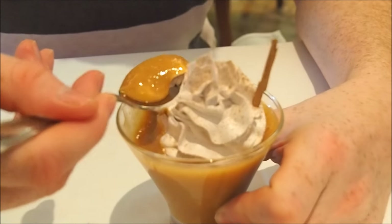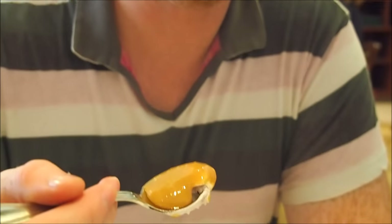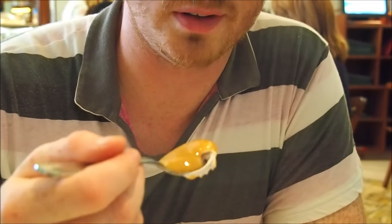Oh, that looks so thick — like a thick pudding. I've never had this before, so this is exciting.